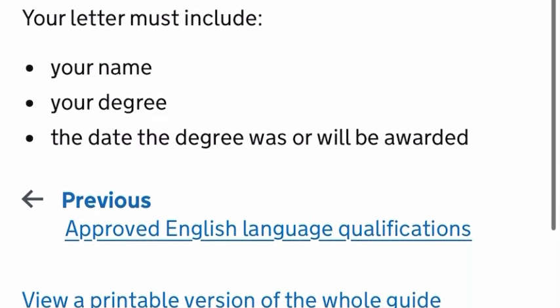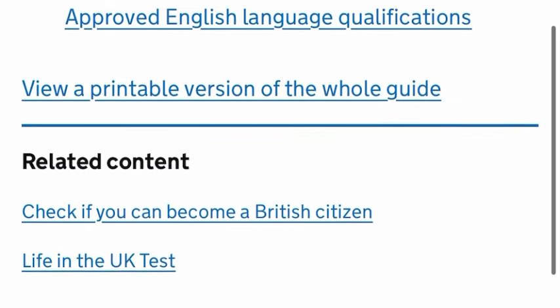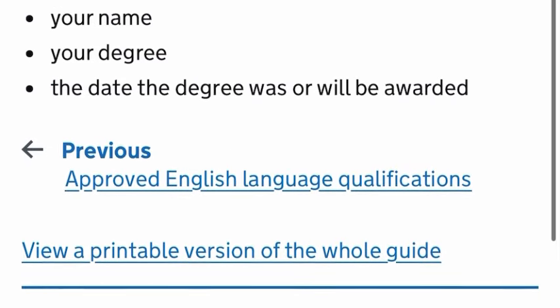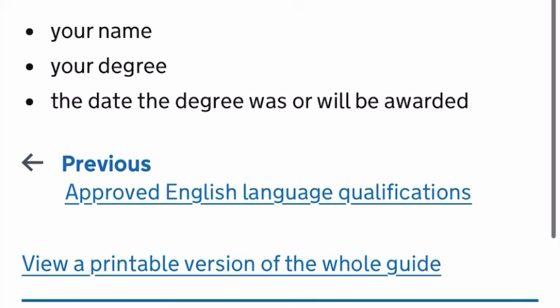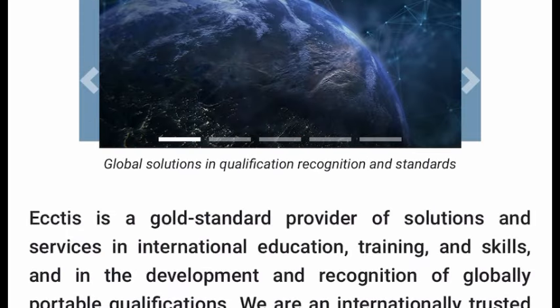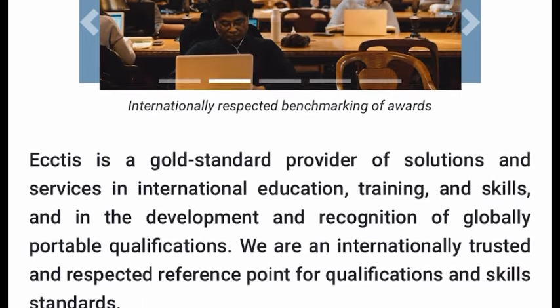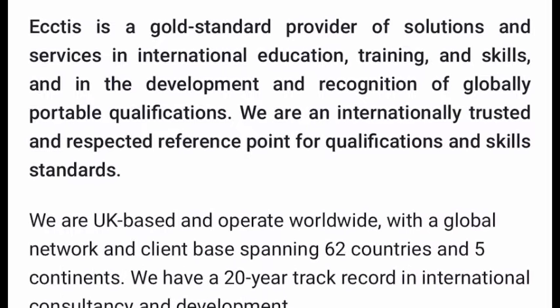So now we can see that the ECTAS or ENIC/NARIC certificate is actually approved by gov.uk — it is a UK certificate of comparability. Now let's go on to the ECTAS website. ECTAS is a gold standard provider of solutions and services in international education, training and skills, and in the development and recognition of globally portable qualifications.